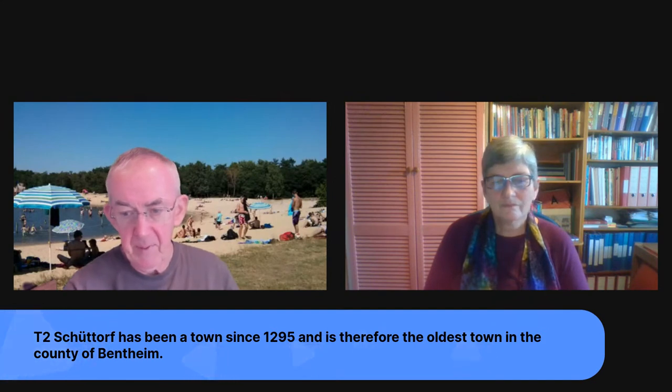This is what Schüttorf looked like in 1295. Our family home wasn't within the town walls yet. They celebrated the anniversary last year, but sadly covid meant none of the planned celebrations actually happened. Stephen points out that Lower Saxony is the home of VW — you're right, but nowhere near where we are. Translation of sentence two: Schüttorf has been a town since 1295 and is therefore the oldest town in the county of Bentheim.